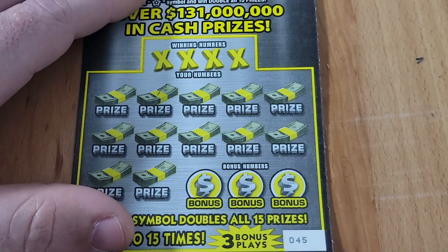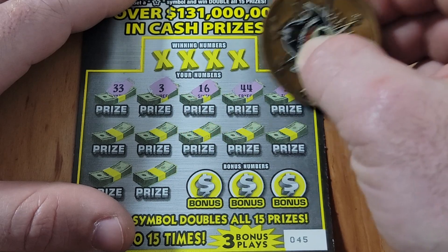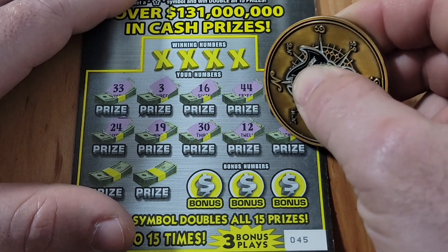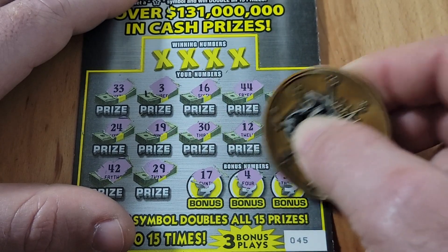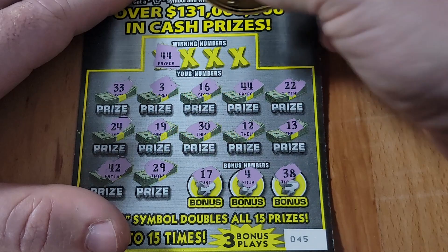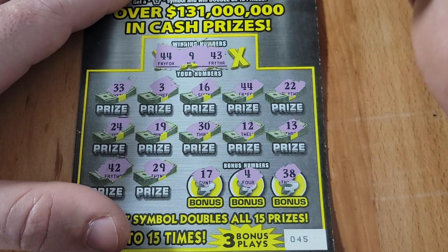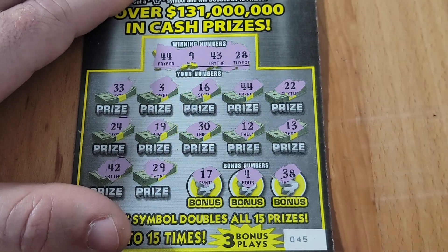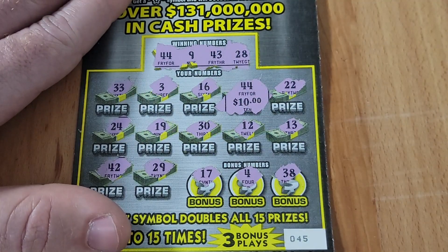Ticket 45 — doing a little symbol hunting. No symbols found so far, hoping the numbers bring a winner. No star found, but we do have a 44 — boom, our first winner of the session! Can we find more? No 9, no 43, we have a 38 but not a 43, no 28. Just the single win — two zeros and a 10 bucks. I'll take it into the winner pile.